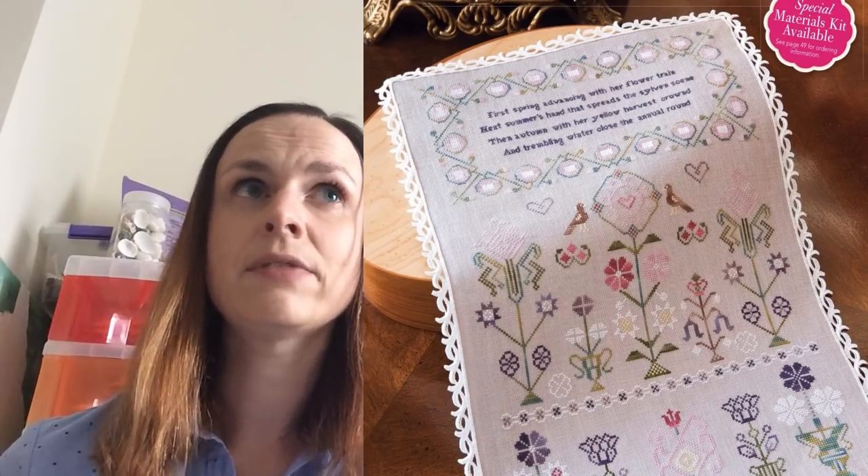It's not just patterns — there are lots of articles about the history of specific samplers being reproduced, the history of needlework tools, materials, and fabrics. If you're interested in the history of needlework and embroidery, it's a phenomenal resource. The patterns range from straightforward cross stitch to more drawn thread work and specialty stitches, catering to a complete range from beginner right up to the more experienced advanced stitcher.